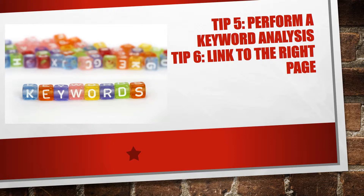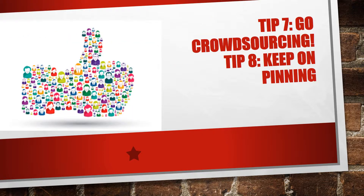Number six: link to the right page. Whenever you refer to your pins in blogs or discussions, link directly to your pin or board. This makes it easier for people to find and follow your pins. It also directs more SEO to your pages — Pinterest is a great way of getting qualified backlinks to your site or blog.